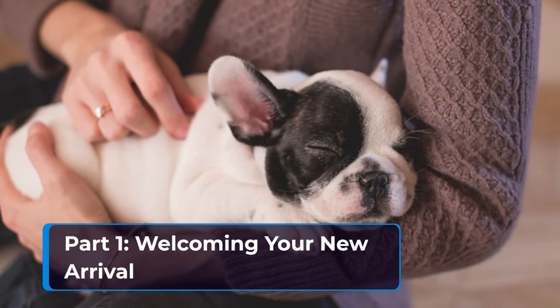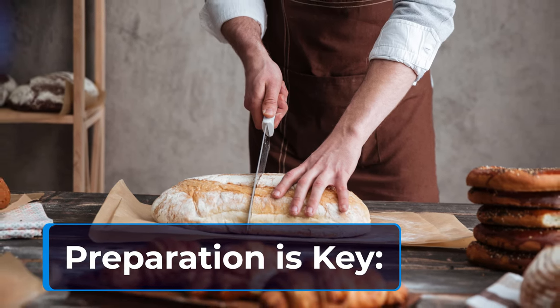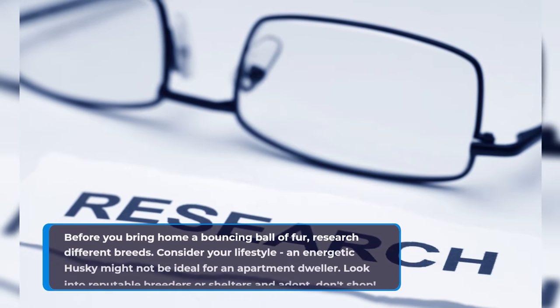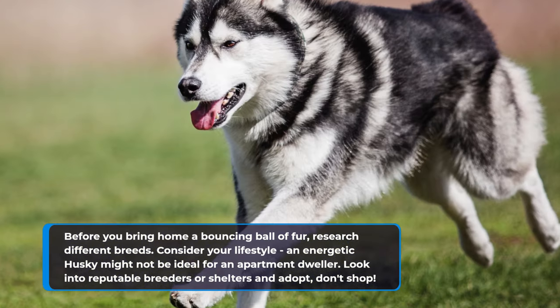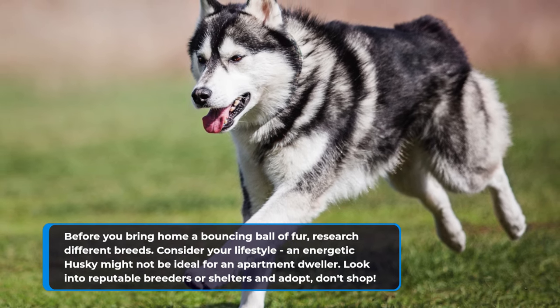Part 1: Welcoming Your New Arrival. Before you bring home a bouncing ball of fur, research different breeds. Consider your lifestyle — an energetic husky might not be ideal for an apartment dweller. Look into reputable breeders or shelters, and adopt, don't shop.